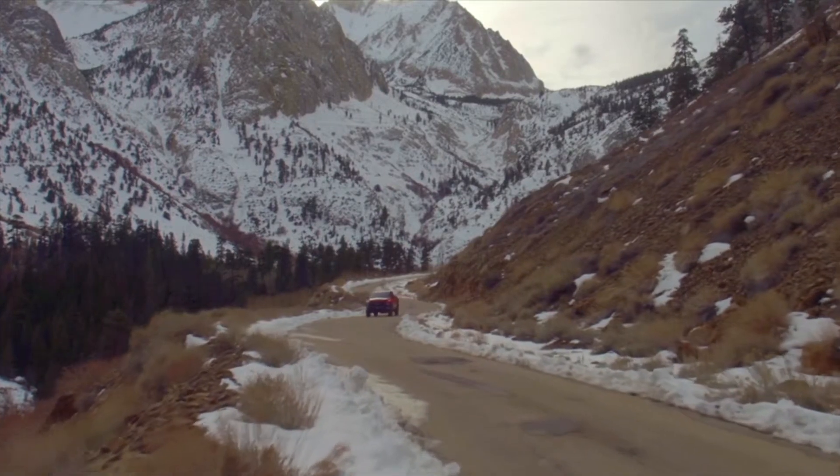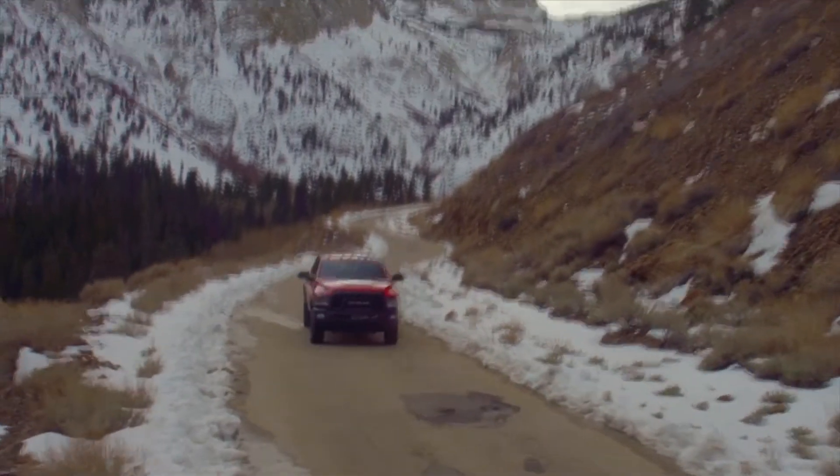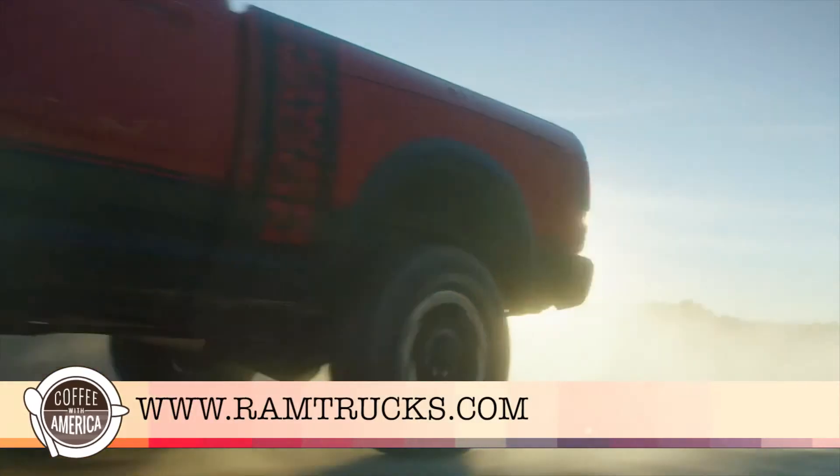The Ram truck brand continues to build the best pickups on the market and has held the title for most off-road capable longer than any production pickup. For more information, visit RamTrucks.com.